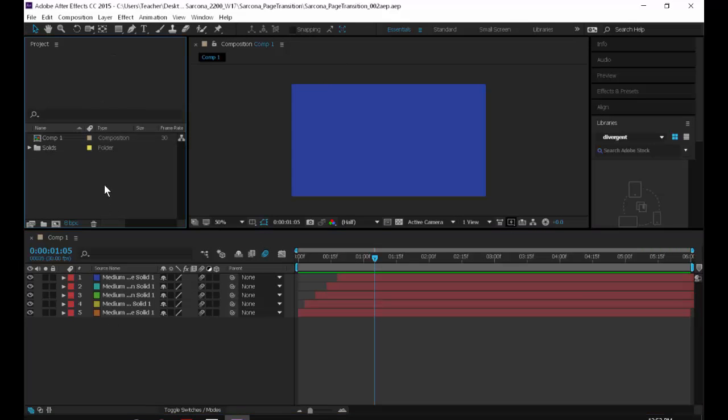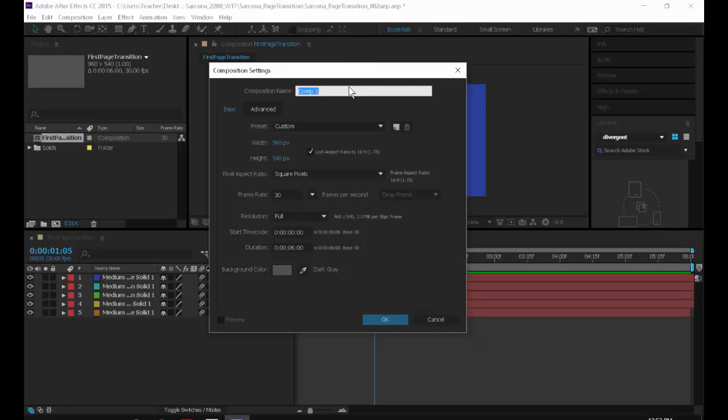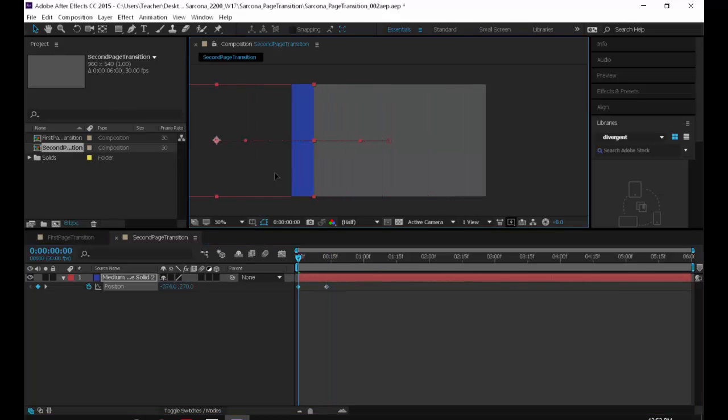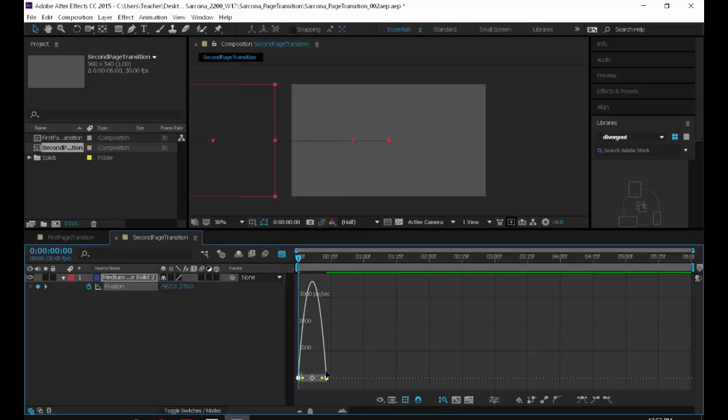Instead of going to a brand new project every time, you can have multiple compositions — just like multiple pages in InDesign. Right-click on your comp and rename it 'first page transition,' then go to Composition > New Composition to make another one. Name it 'second,' and as you get more specific you can name each comp exactly what it does.